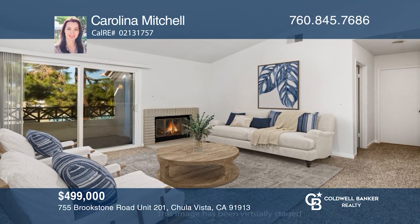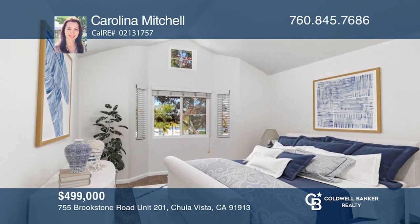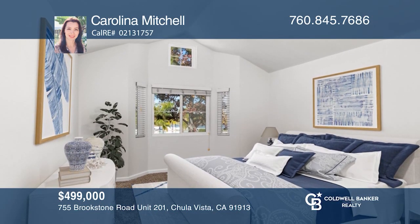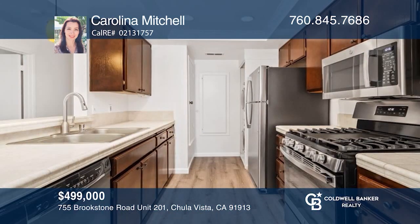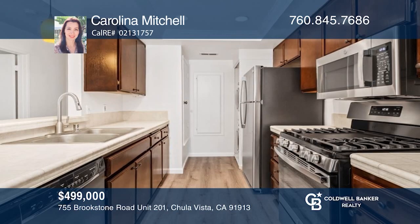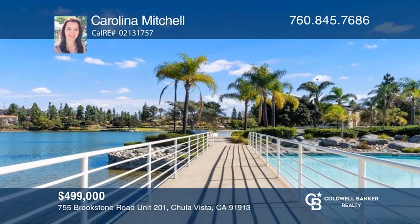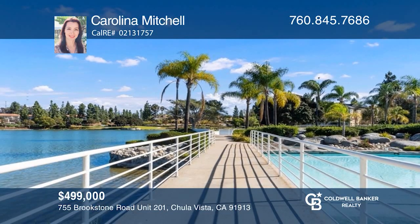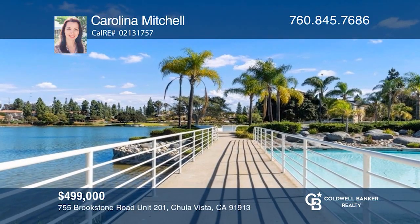This amazing upper unit features great views in an amazing location, right on the lake. With two beds and two baths, this home offers vaulted ceilings, two primary suites, recently replaced flooring, freshly painted walls, a kitchen with updated stainless steel appliances, and a balcony with lagoon and lake views. Ready to take the next step? Contact Carolina Mitchell to find out how.